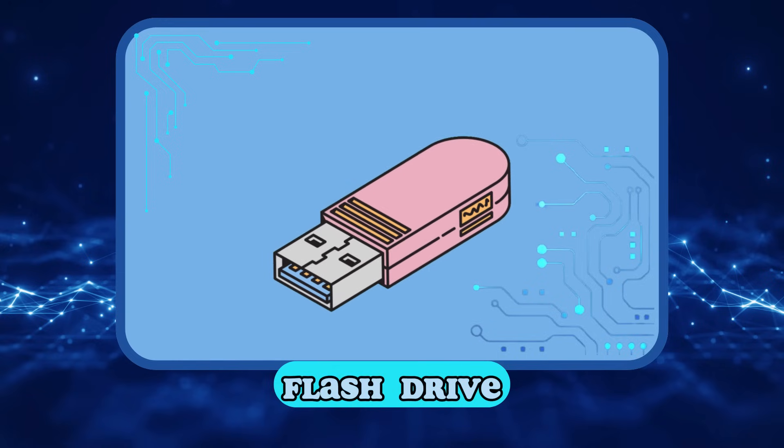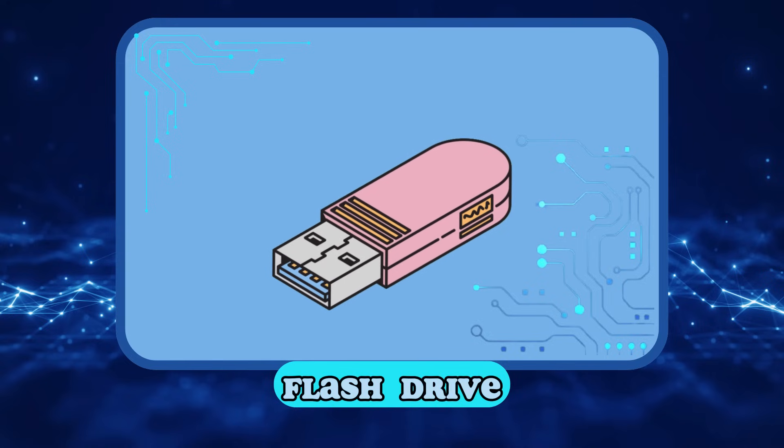Flash drive! We use the flash drive to save files and copy them from one computer to another. It's also called a pen drive.